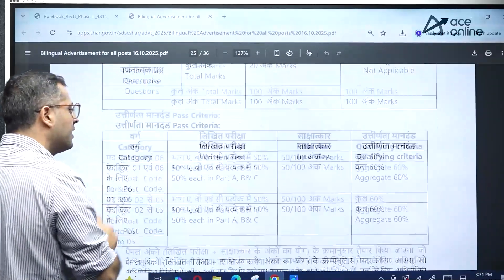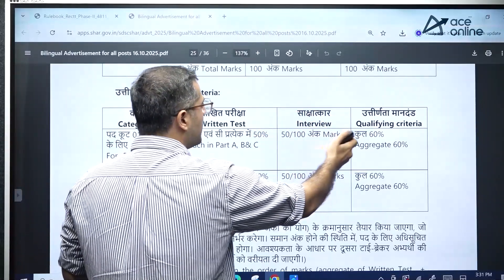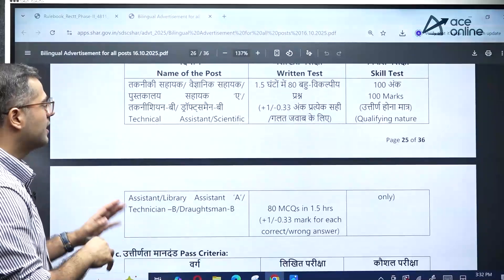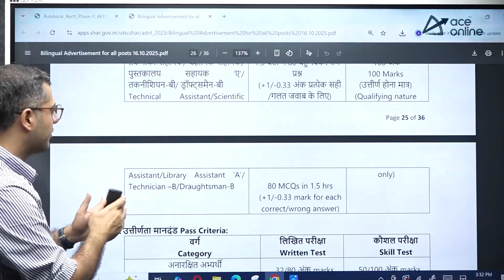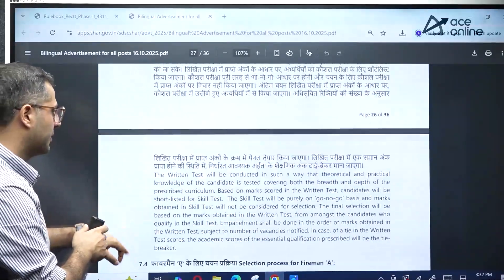In total, 100 marks will be there, with a minimum of 50% required, and 60% is the qualifying criteria for the interview. For other positions, different criteria for technical assistant positions have also been mentioned — you can refer to that aspect as well.